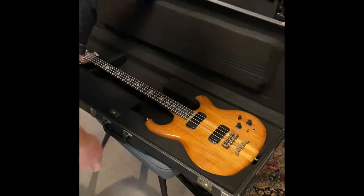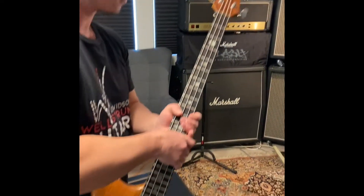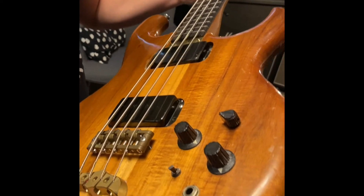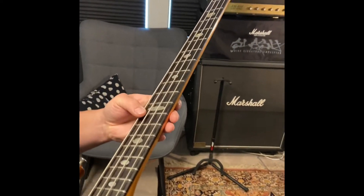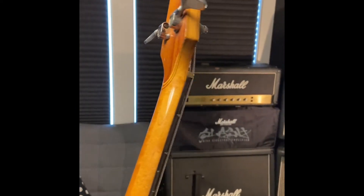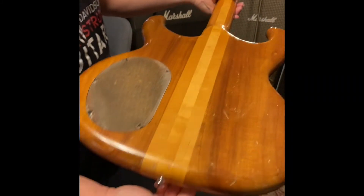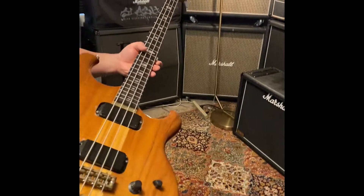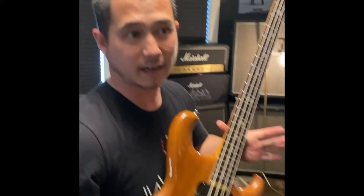Oh, a bass — an Alembic Spoiler four-string. This one looks a little older; judging by the serial number, we're thinking 1983. Let's get the peg head — that's sweet. It'll obviously need some cleaning up, and someone needs to give it some love, but we'll have this one up by the end of the day. Cool as hell, and you got it here first.